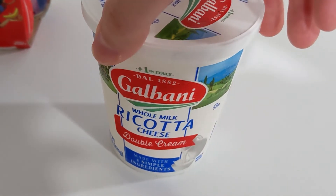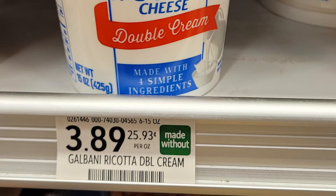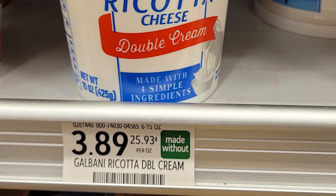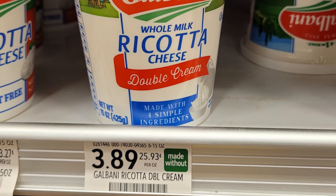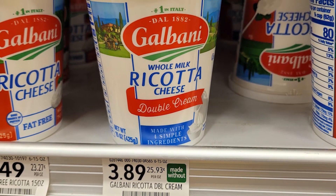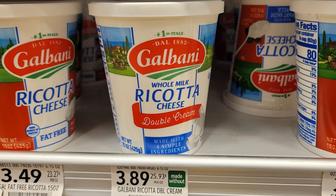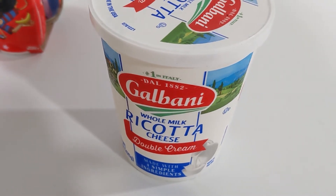Here we have the 15-ounce container of Galbani whole milk ricotta cheese — this has to be the double cream variety. These are regular price at $3.89. There's a manufacturer coupon for $1 off one Galbani whole milk double cream ricotta in the November 7th SmartSource, or you can print coupons from coupons.com. You can stack this with a Checkout 51 offer for $1 back on each Galbani double cream ricotta 15-ounce, with a limit of three, making these $1.89 each. I only got one because my store only had one left.